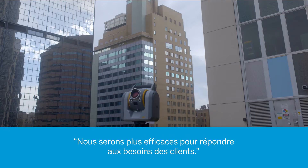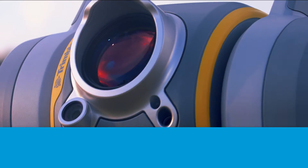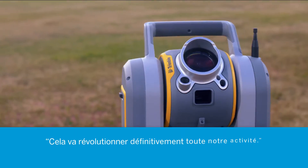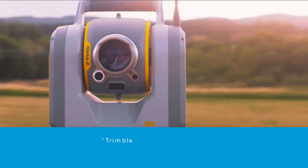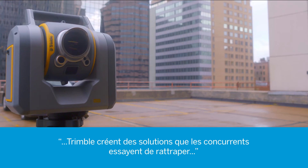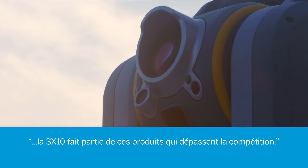We will definitely be more efficient in providing what the customer needs. It's definitely something that will revive our whole industry. Trimble's an innovator. They've leaped ahead of the competition and the competition scrambled to try to catch up. The SX-10 is one of those instruments that they leaped ahead of the competition.